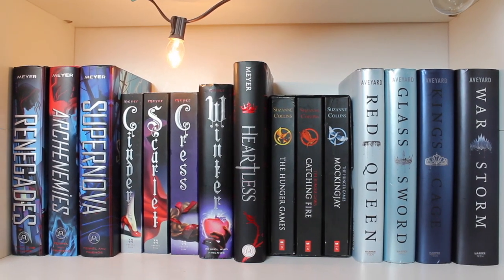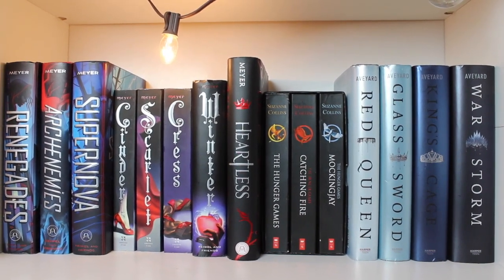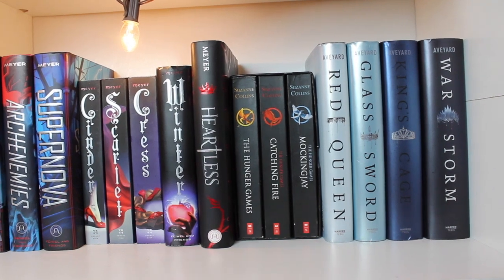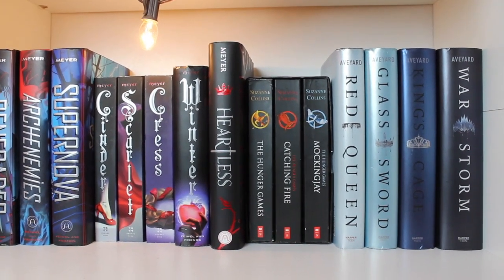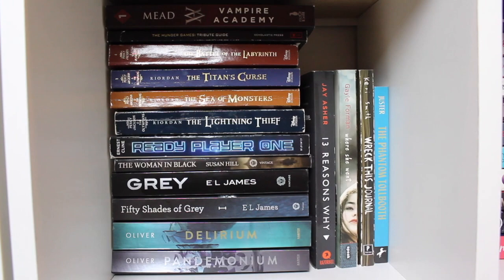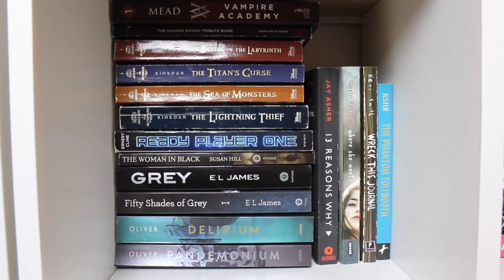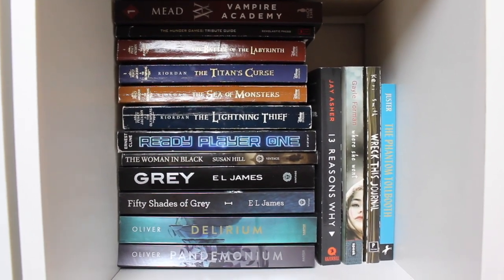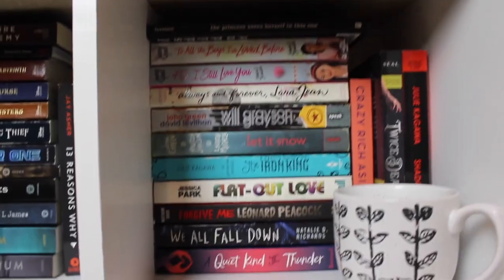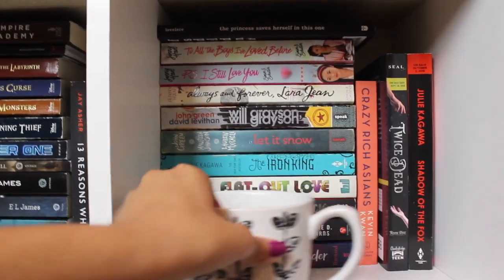Moving down to the next shelf, we have another random variety of series. Over here we have Renegades, Archenemies, and Supernova by Marissa Meyer, then the Lunar Chronicles (Cinder series), Heartless, my Hunger Games paperbacks, and then the Red Queen series by Victoria Aveyard. Down in this little square we have some random paperbacks I don't care as much about — I've read most of them, like The Lightning Thief and Where She Went — but the others I haven't gotten to, so they're not a top priority.